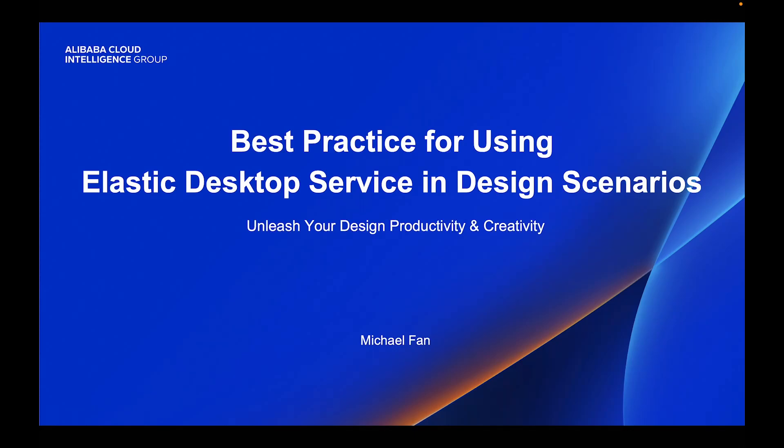Hi everyone, my name is Michael from the Alibaba Cloud Workspace team. In this video, I'm going to explain how Elastic Desktop Service, EDS, can unleash more design productivity and creativity.